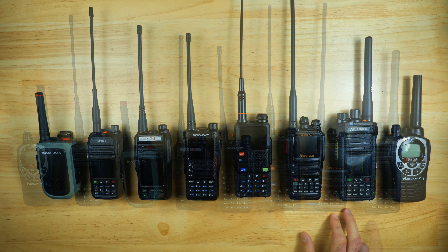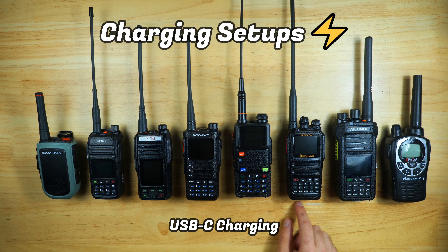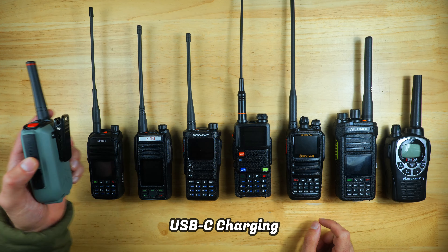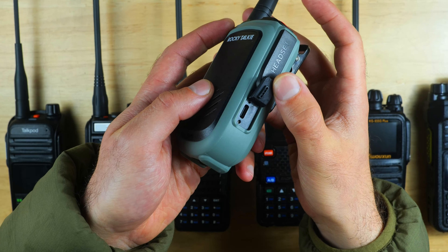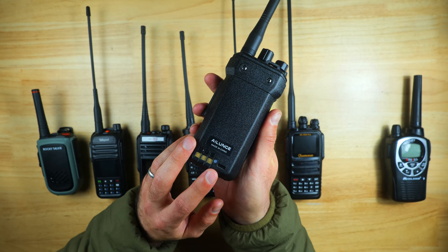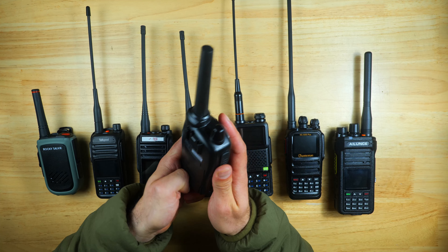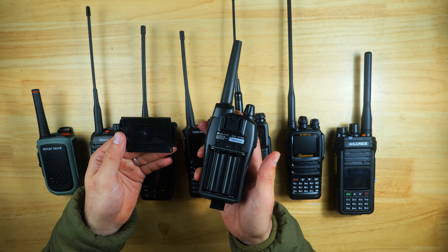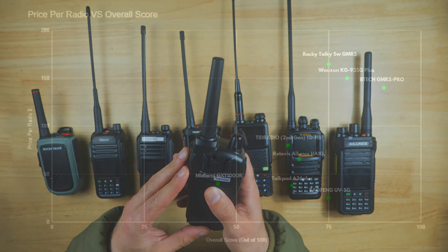The last category we're going to look at is charging setups and batteries. All of the radios, with the exception of the Midland, have USB-C charging, which is very convenient for 2024. The Rocky Talkie and the Baofeng were the only models with a covered port, which helps protect them from dust and water. Pretty much all the radios come with charging cradles. The Midland has a proprietary charging cradle but is also compatible with four AA batteries, which is a nice feature.